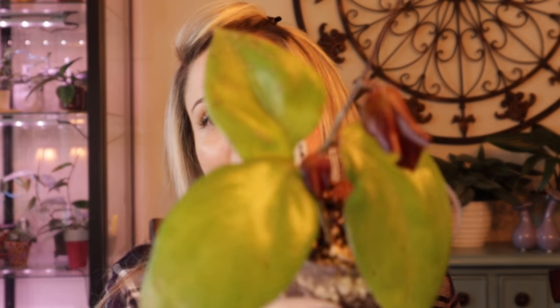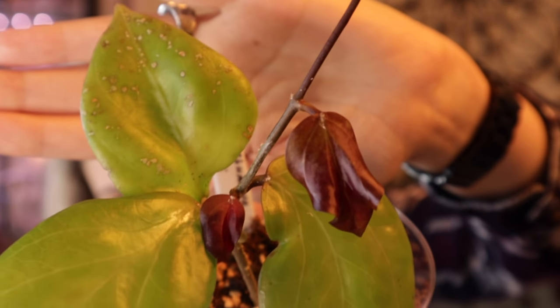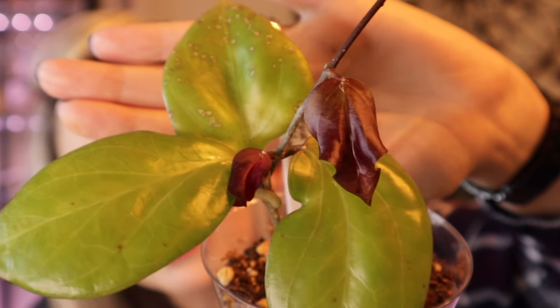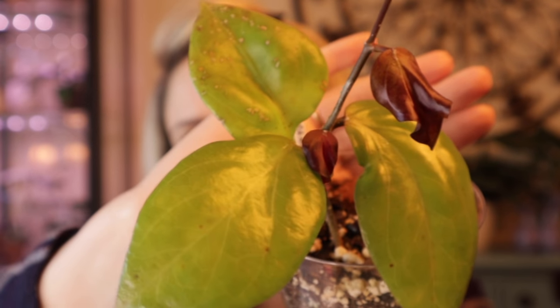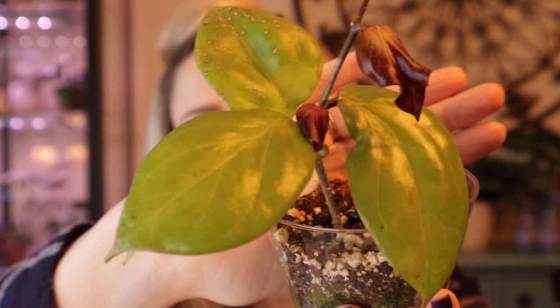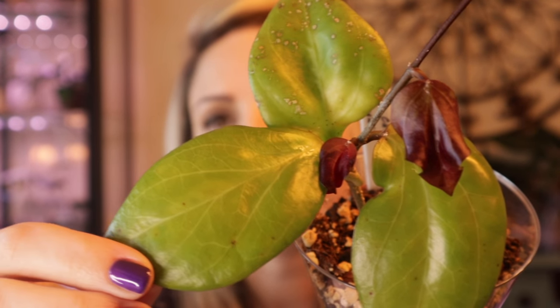The next hoya is so cute — it's hoya chuniana. Although it did not grow as long a vine as the other plants, it still grew quite a bit in my care. It grew these two leaves right here and it's starting two new leaves, and I really wanted to show you guys those — they are so beautiful. When they come out they're almost black in the beginning, then they progressively turn more red, and then they become a very neon green color. Very pretty hoya, and I have pretty perfect leaves so far.